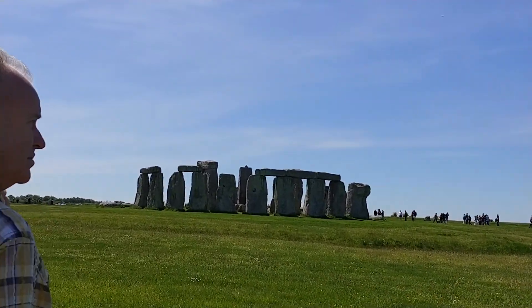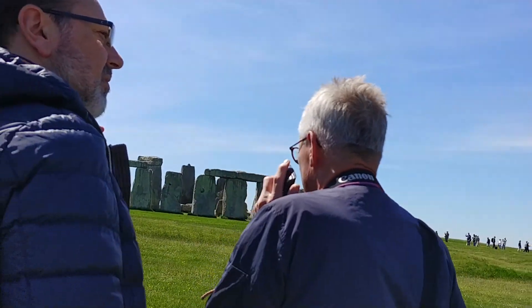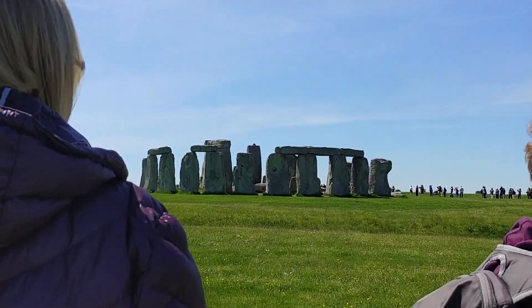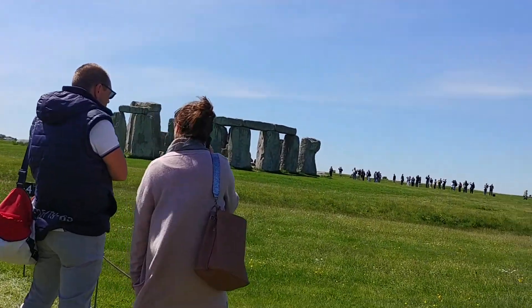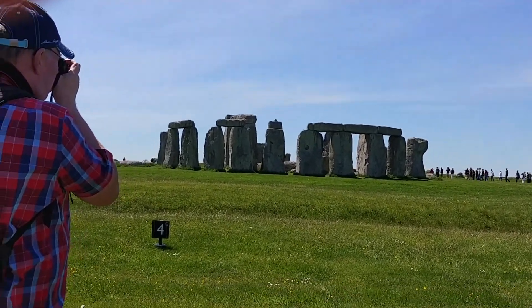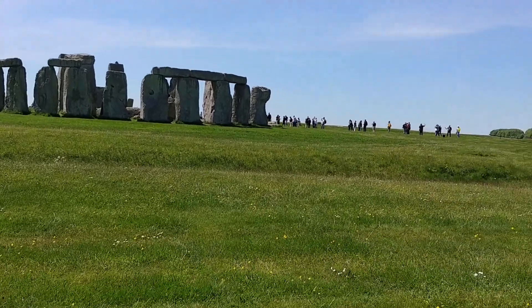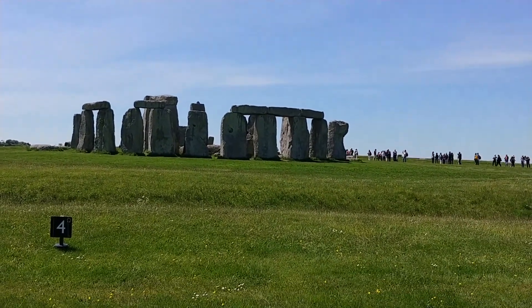What makes Stonehenge unique is the arrangement of its stones and the fact that they were brought from long distances. There are two kinds of stones. The larger ones are sarsens — a type of hard sandstone probably brought from the Marlborough Downs, 30 kilometres or 19 miles away. Sarsens can weigh over 30 tons; the tallest stands over 7 metres high with another 2.5 metres below ground. The smaller stones, still weighing up to 3 tons, are called bluestones — a variety of volcanic rock with a blue or grey color, brought from the Preseli Hills in southwest Wales, over 240 kilometres or 156 miles away.